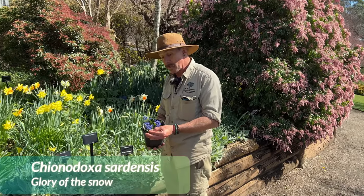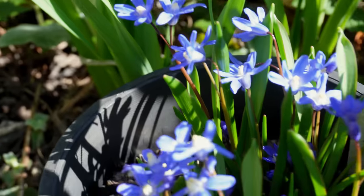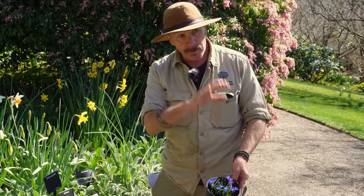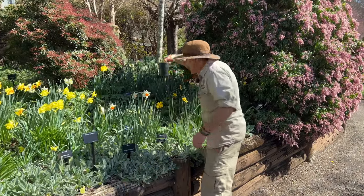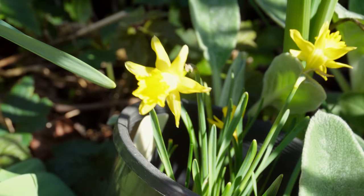This is another little early spring flowering bulb called the glory of the snow, or Chionodoxa. Chion is the Greek name for snow, and doxa means flower. It's a little blue flower that pushes up through the snow when it's melting — and as I said, the flowers are blue so they're really bright.